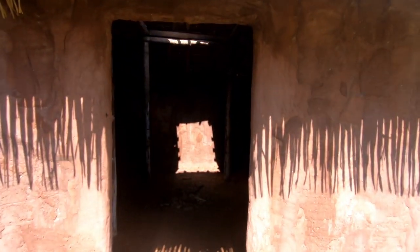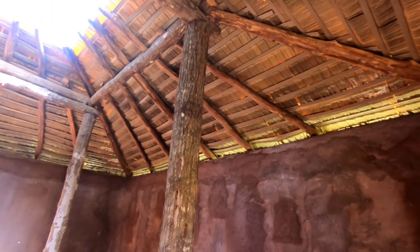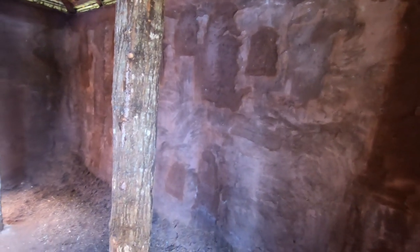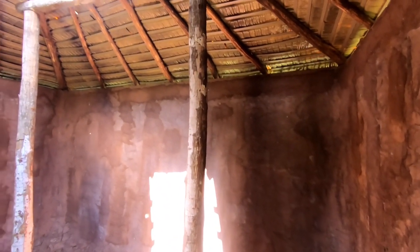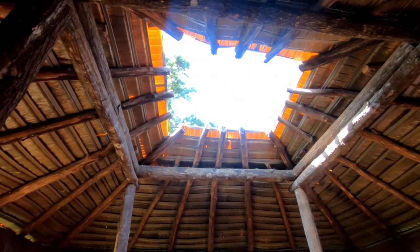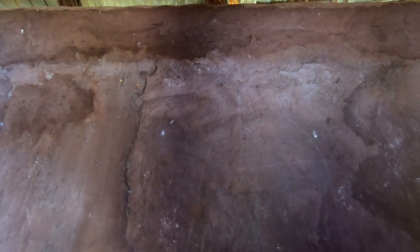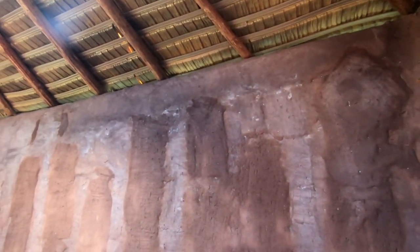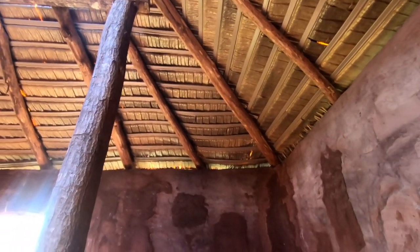Alright, so this is a replica Native American dwelling here at Kolomoki Mounds State Park here in Georgia. I was wondering if they used the same type of materials as the Native Americans would have used here, but I can see that the roof looks like it's actually plastic. So I guess probably not, although if they used real straw or whatever the Native Americans would have used for the roof, it probably would rot away.